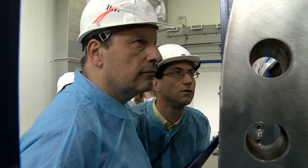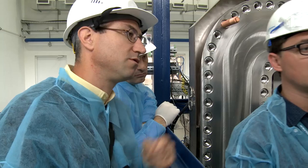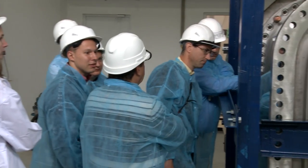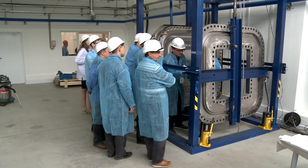The first and most essential phase of the tests — vacuum assembly of flanges and leak tests — is carried out by CryogenMesh qualified personnel in the presence of representatives of the ITER organization and the Russian ITER Domestic Agency.